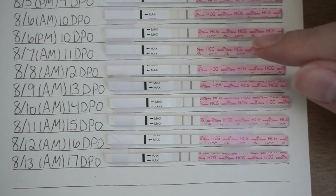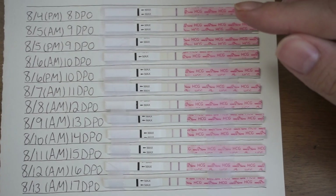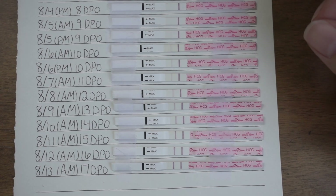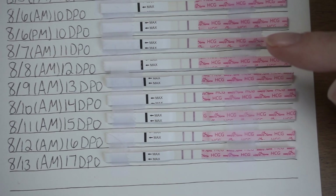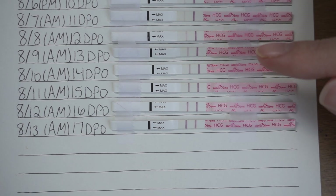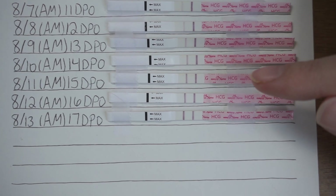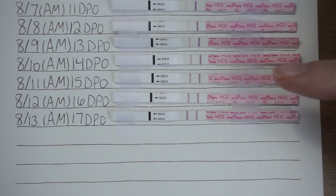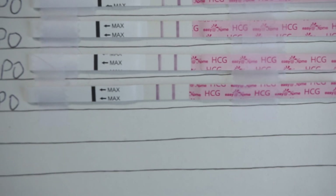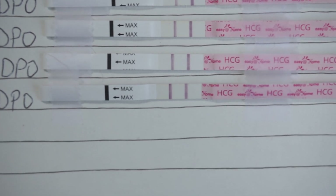The rest of these are just with first morning urine — the ones labeled a.m. are first morning urine, and for the p.m. ones I tried to hold my urine for at least two to three hours so it wasn't too diluted. We have 11 DPO, 12, 13, 14, 15 — and I'd say around 15 or 16 is where the line is just as dark as the control line. Then this morning, 17 DPO, that line is darker than the control line.